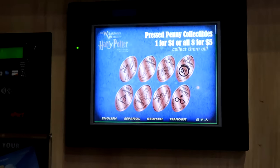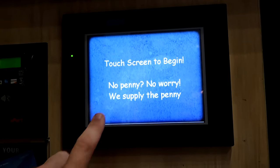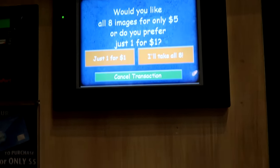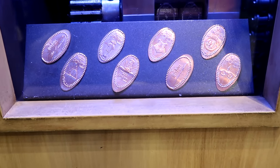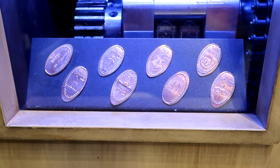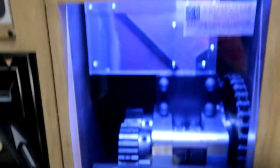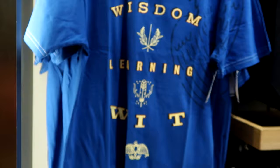They also have a press penny machine here — a dollar for one or you can take all eight. The designs all say Wizarding World of Harry Potter and include the Deathly Hallows, the Sorting Hat, Dobby, nine and three quarters, Harry's glasses, the Hogwarts house crest, and Harry's wand. That's a great takeaway for a very reasonable price.